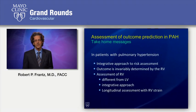So if we think about outcome prediction in PH, it's really an integrative approach that includes parameters such as functional class, natriuretic peptide levels, echo parameters, and really looking at the RV response to the pulmonary hypertension situation.